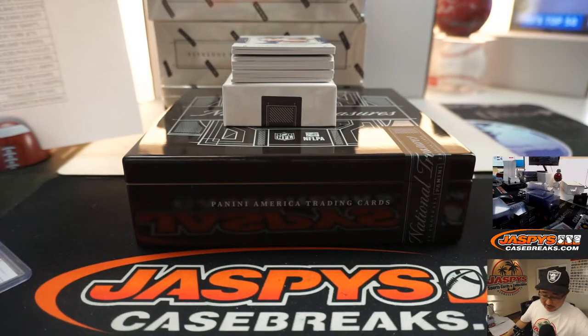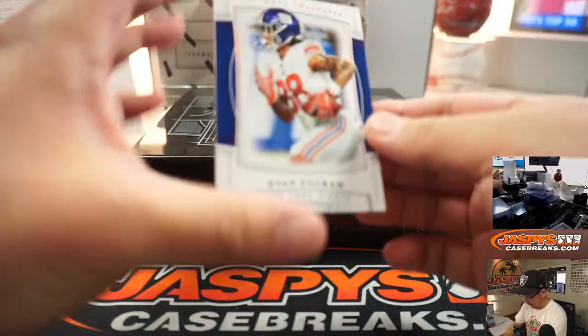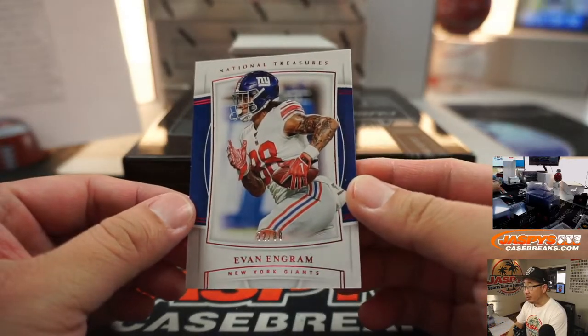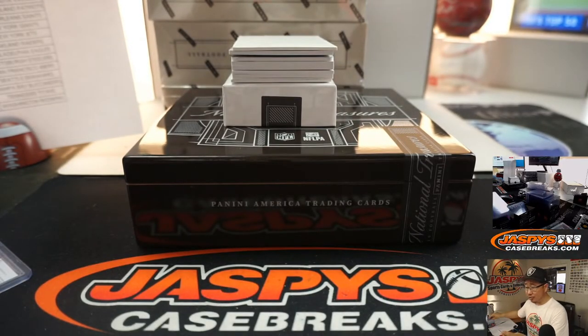I'm going to use this blank card right here to start hiding the hits a little bit — a little extra suspense. Evan Ingram, 52 out of 99 for the New York football Giants. And that's going to Sen Yen, who is Daniel Jones hunting.